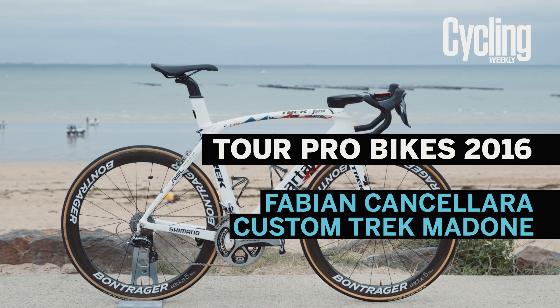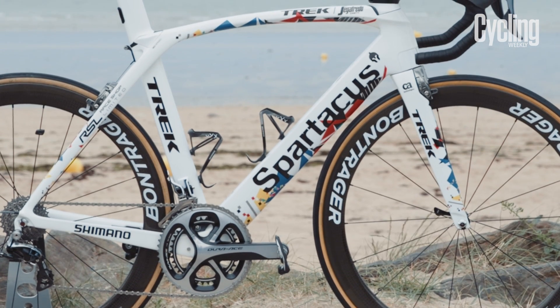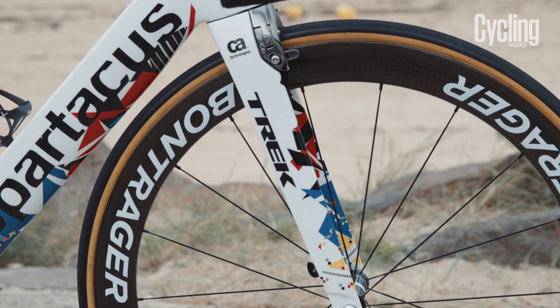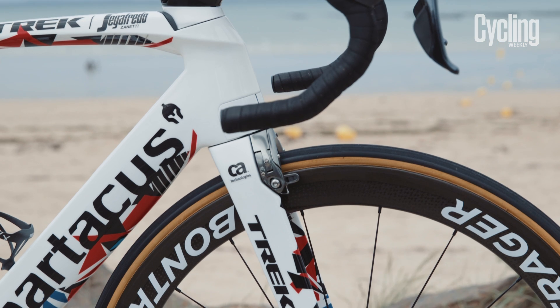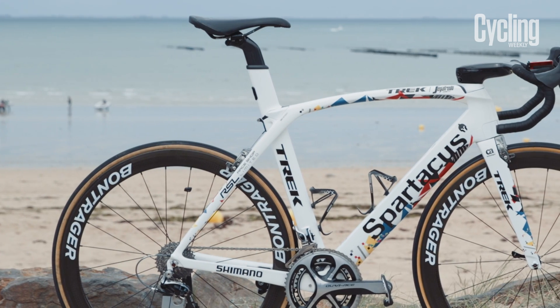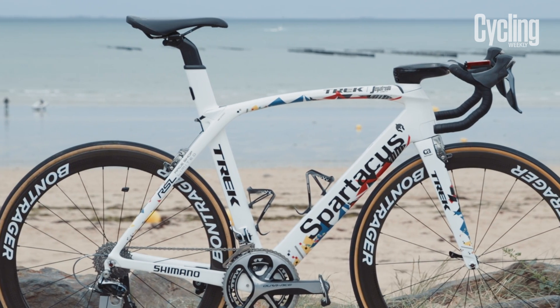This Trek Madone is a celebration of Cancellara's entire career. His Spartacus nickname replaces the Trek logo on the downtube, and the colour scheme pays homage to all of the teams that the Swiss rider has represented, all the way from Mapei through Fasa Bortolo and CSC to the current Trek Segafredo squad.